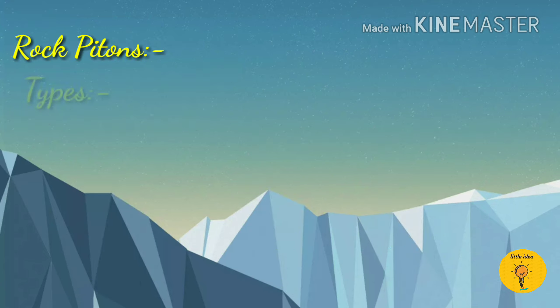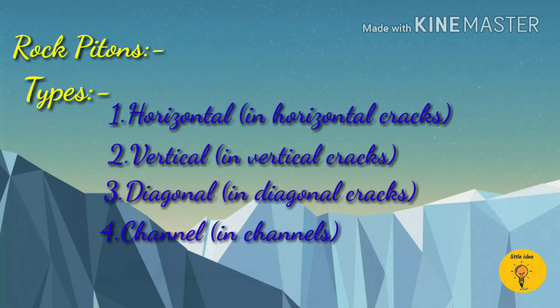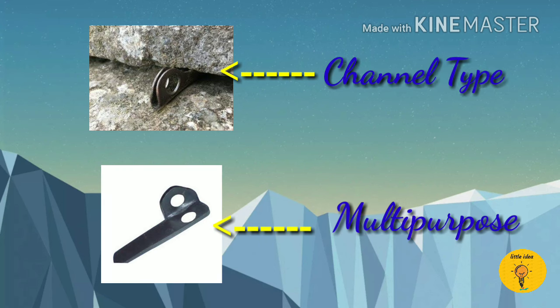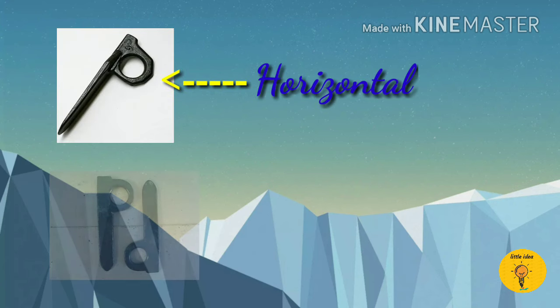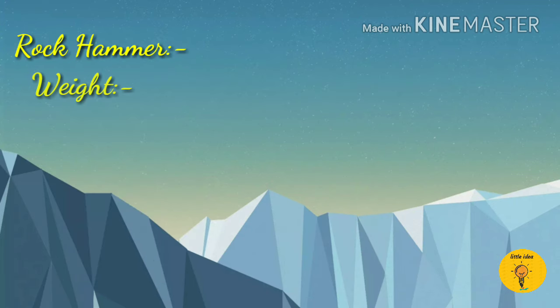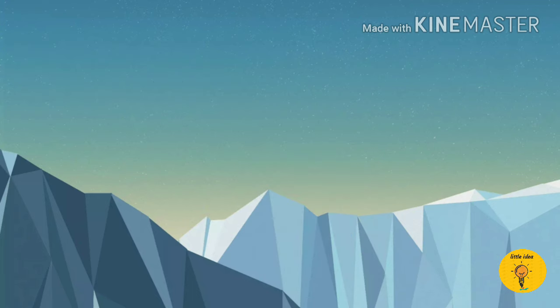Rock pitons are of 5 types: horizontal, vertical, diagonal, channel, and multipurpose. Horizontal rock pitons are fixed in a horizontal crack and vertical pitons are fixed in a vertical crack. Rock hammer is used for fixing the rock pitons in the rock, and it has a weight from 150 to 500 grams.